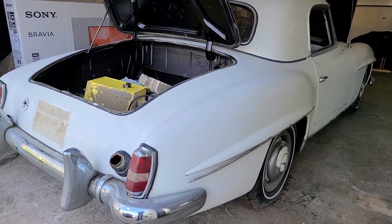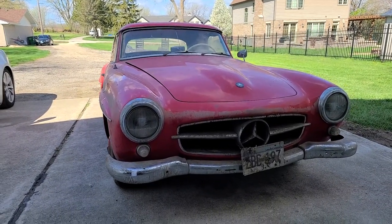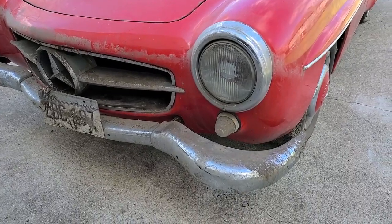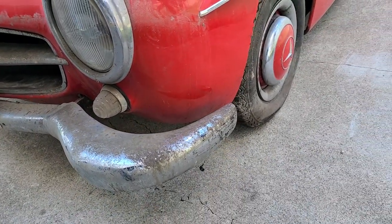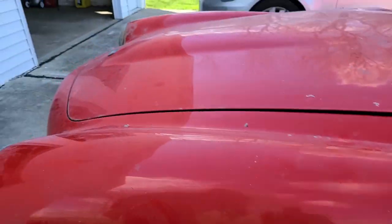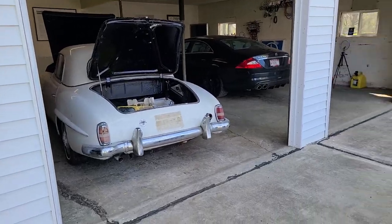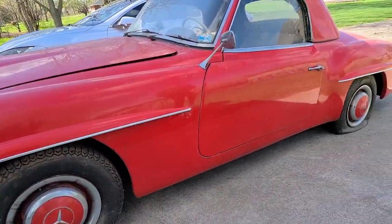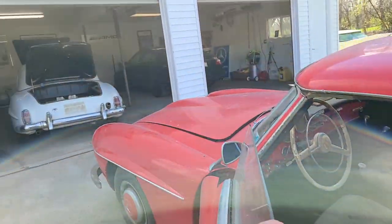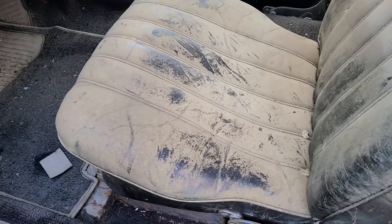Moving on to the red 1957 190 SL — same model as the white one, but at least dirtier. The chrome is in a bit worse condition and the paint is flaking off in places. The white one might clean up and be pretty presentable, while the red one would definitely require a paint job — or it could be driven around as a sweet rat rod. The white one is the show car; this one could be the daily driver.